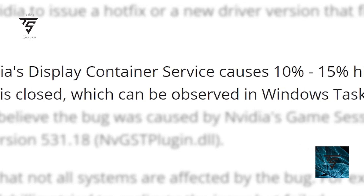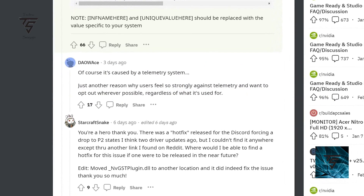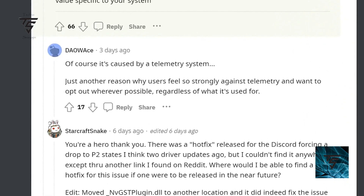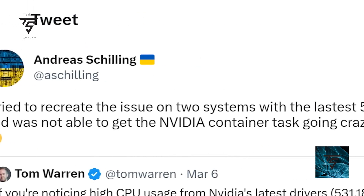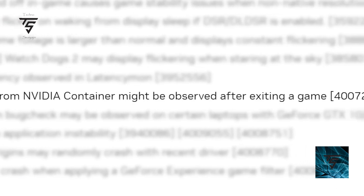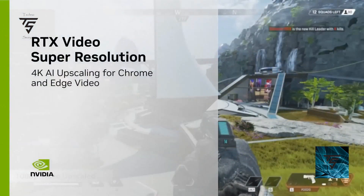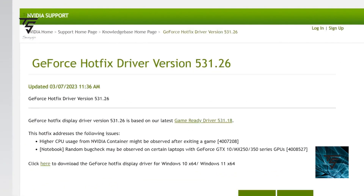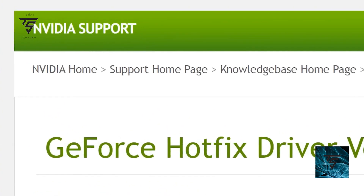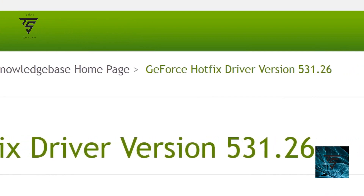The increased CPU utilization of 10 to 15 percent is caused by NVIDIA's telemetry system, which isn't able to get the container to quit after a game closes. It's annoying but not PC-breaking. NVIDIA has released a hotfix driver version 531.26 for this issue, so if you're affected you can download it from NVIDIA's site. Note that only a select few systems have this issue.